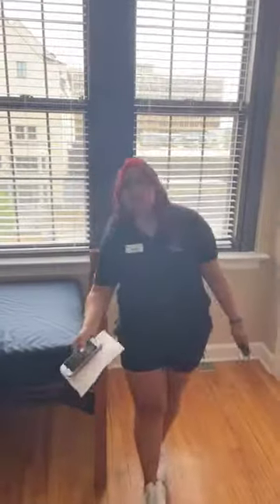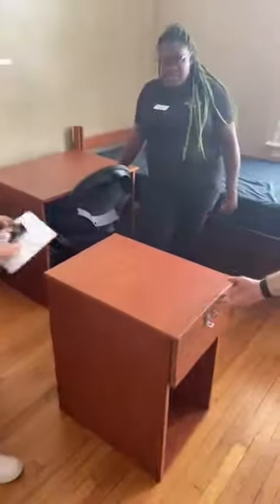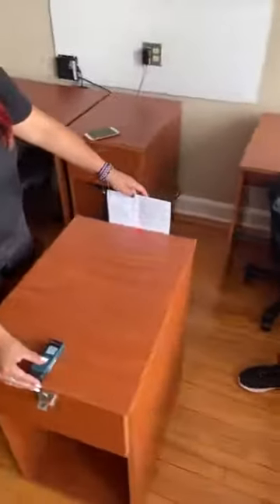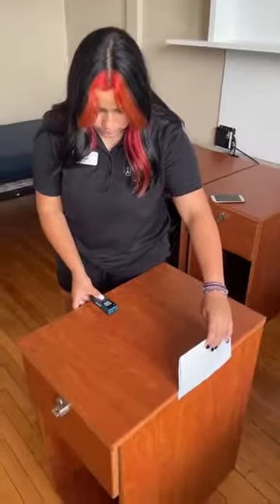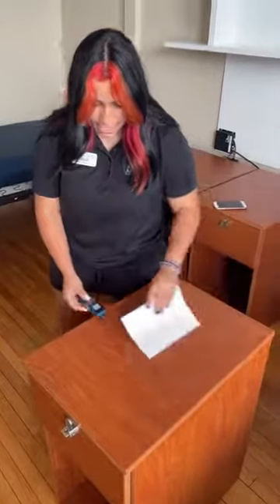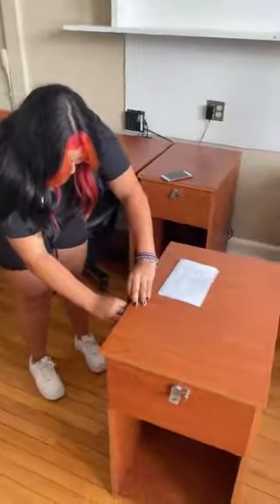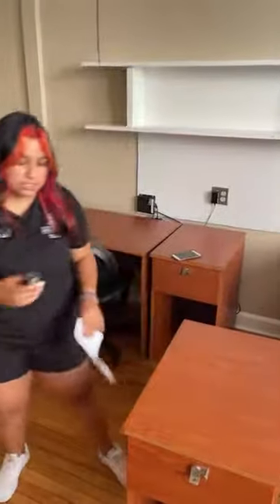Next question — what are the dimensions of the nightstands? It is two feet long, a foot and a half wide, and two feet six inches tall. There's also a lock on the nightstand, which is great if you want to secure something valuable.